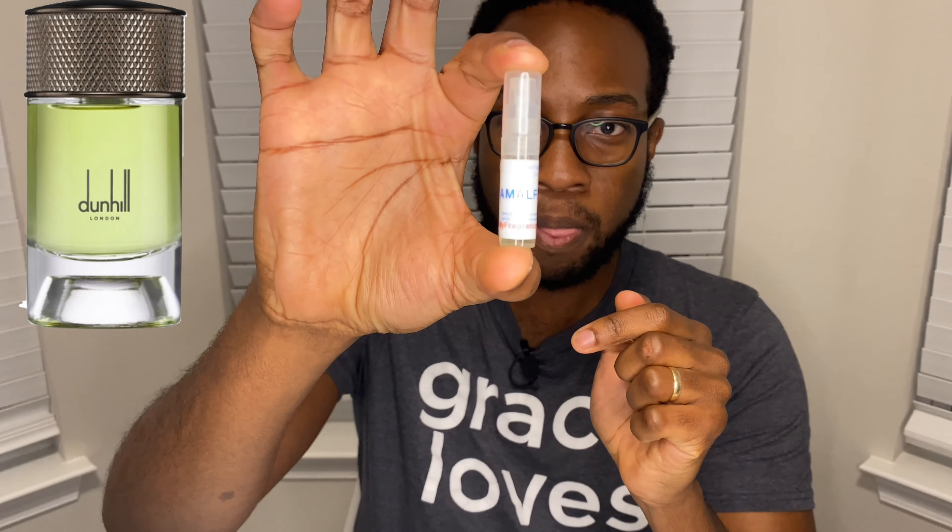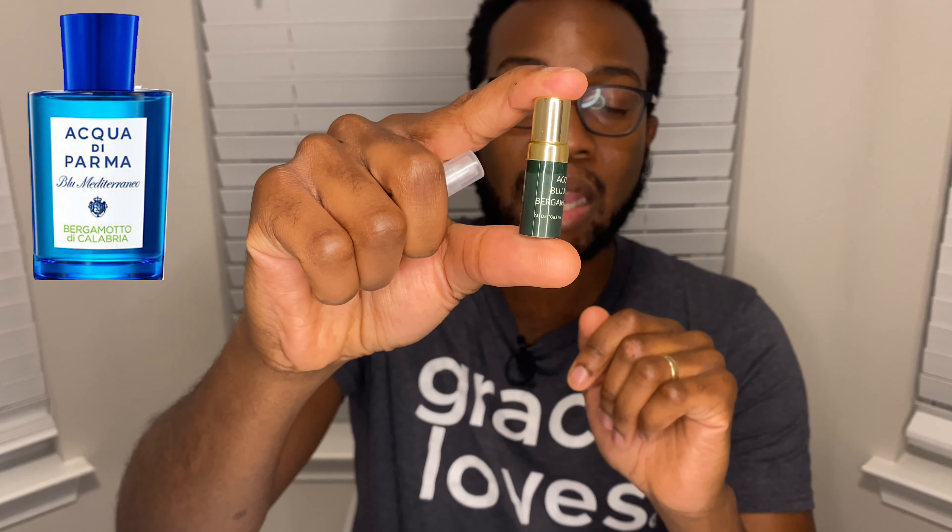The first two are going to be Amalfi Citrus by Dunhill — shout out to myfragrancesample.com for the sample — and Acqua di Parma's Bergamotto di Calabria. There are actually two fragrances by that name: one by Acqua di Parma and another by Paris Monte Carlo, which we'll get to later in the bracket. I'll spray them on a strip and talk about them. I don't know if we have any Bergamot fans out there, but Bergamot is one of my favorite notes — I love how refreshing it is.